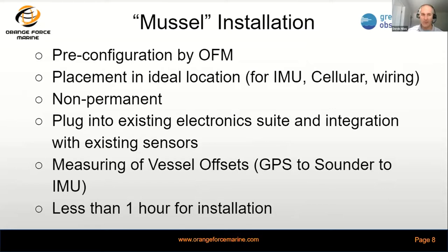The Muscle kit is designed to be non-permanent — we want to put these onto units, saturate an area with their sailings, and then shuffle them around to other vessels to help build greater and greater pieces of the map. It's designed to plug and play into the existing electronic suite and integrate with those existing sensors, and generally takes less than an hour for installation.